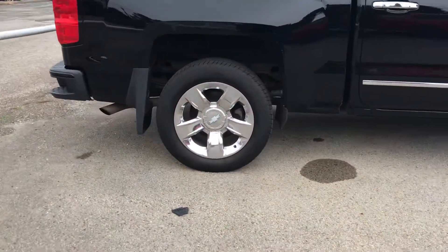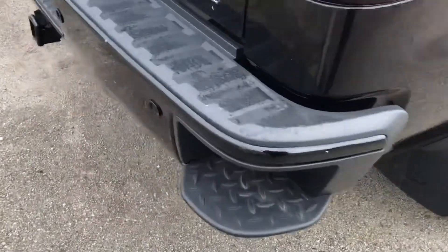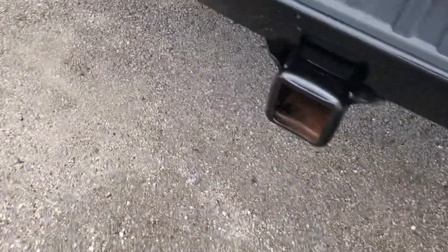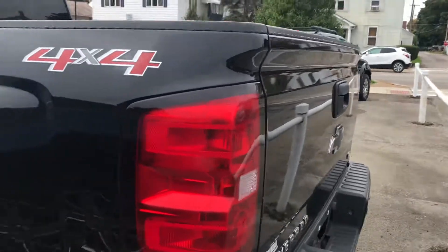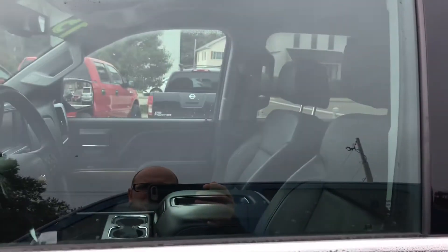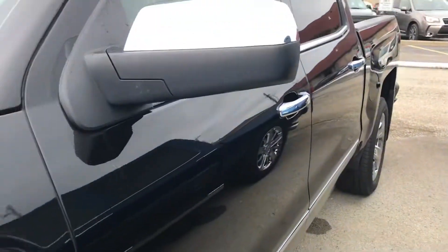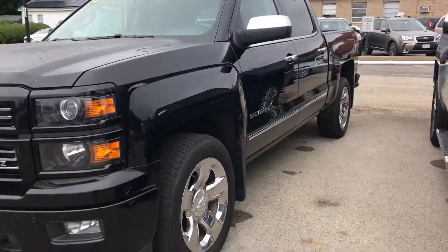Chrome rims, you have the step assist on the rear bumper here, as well as a trailer package. Black bow ties, always nice. Power sliding window back here. It is listed for $29,995 on the sticker. It's got the seven-inch touchscreen, four-wheel drive, cruise control — all the good features that everybody's looking for nowadays.